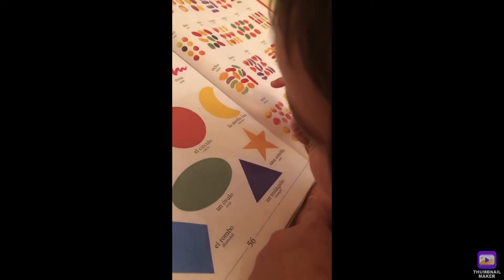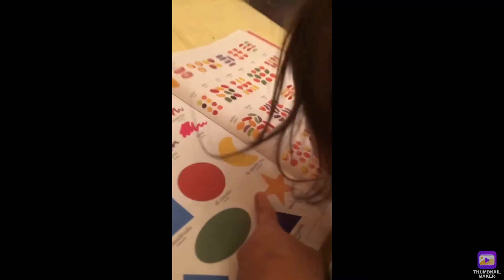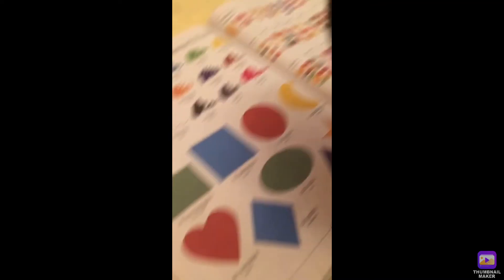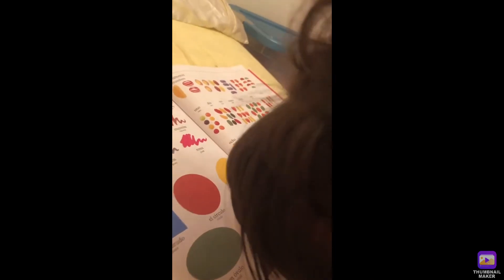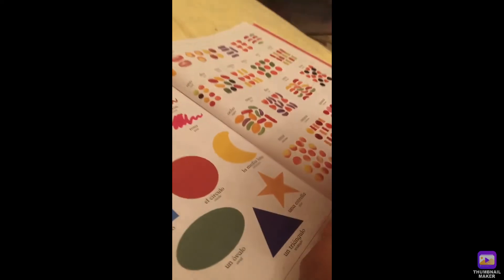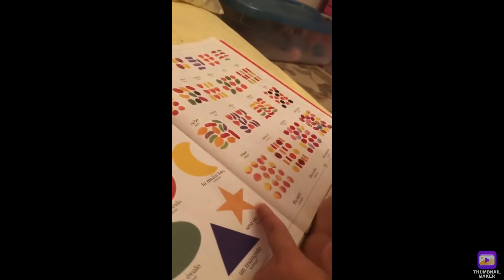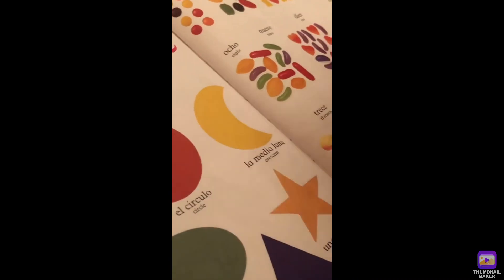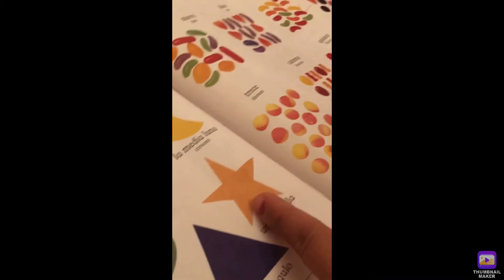What shape is this? Triangle. Triangle has three sides — it's like a mountain style, like Mount Everest. So, what shape is this? It's a diamond. Star. Let's count: one, two, three, four, five. Star has five sides, okay?